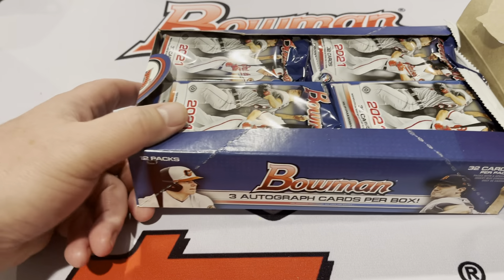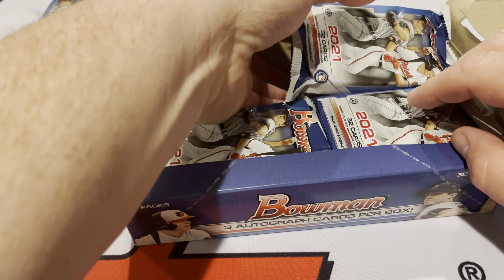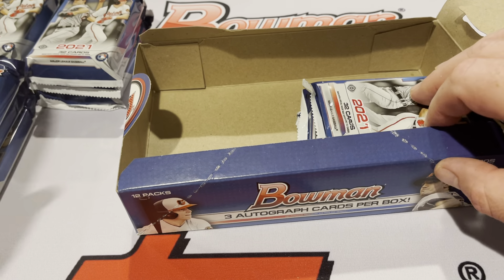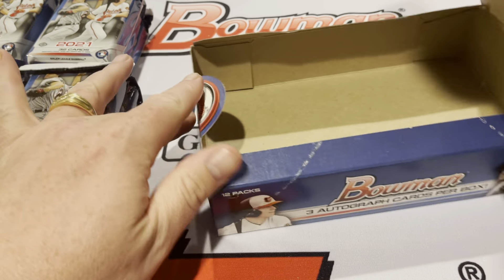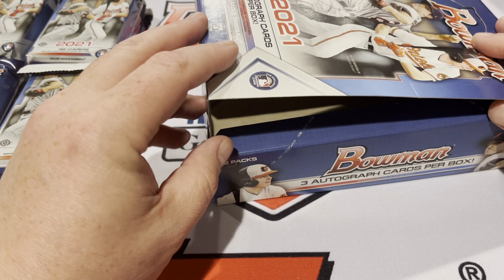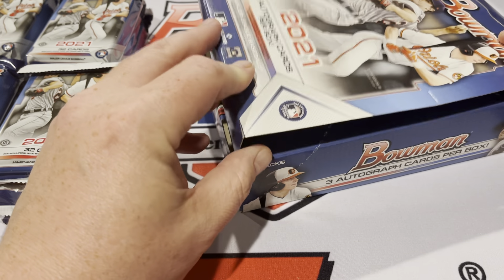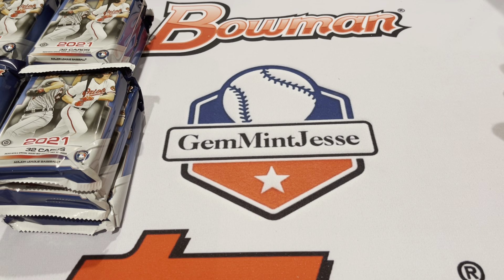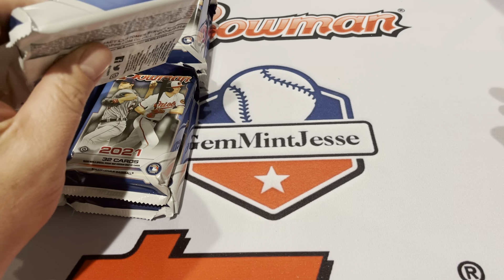We have 12 Jumbo Packs here. The players we're looking for — top players — it's Bowman, so they've always got a great selection of first Bowman cards of players going to hit the bigs three or four years from now. Who we think today are the big hits are probably not the big hits, but the cards we're chasing at the moment: number five overall draft pick Austin Martin, Maximo Acosta on the Rangers, home run prodigy Blaise Jordan from the Red Sox, and pitching prospect Mick Abel. There are a few autograph-only cards that would be exciting. Let's get into it.